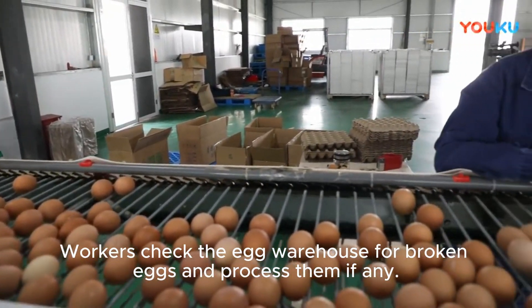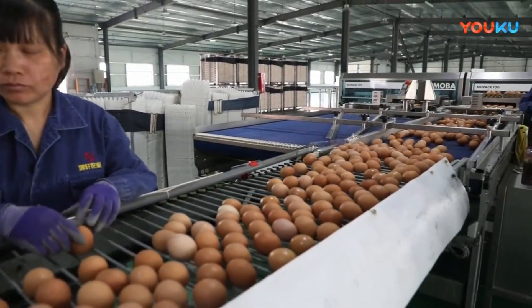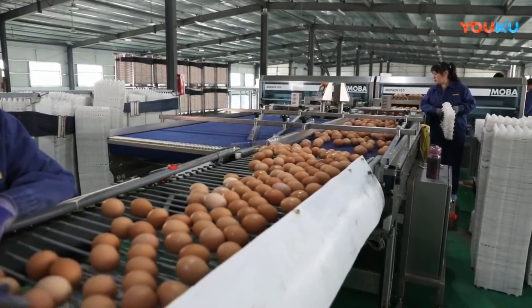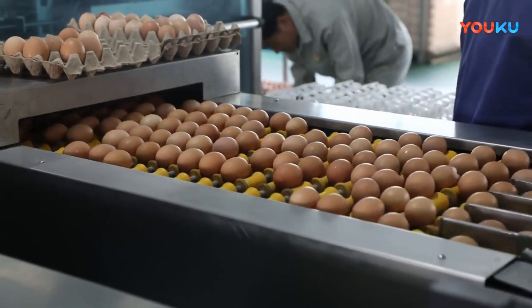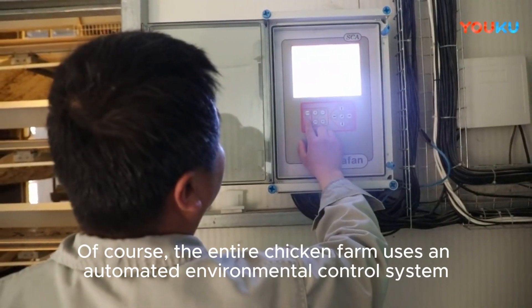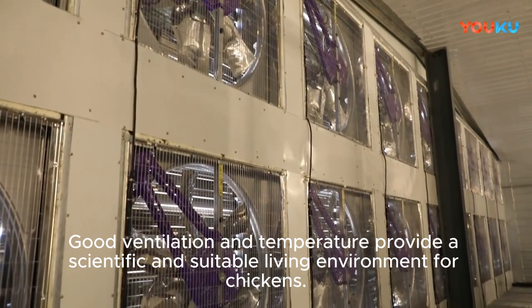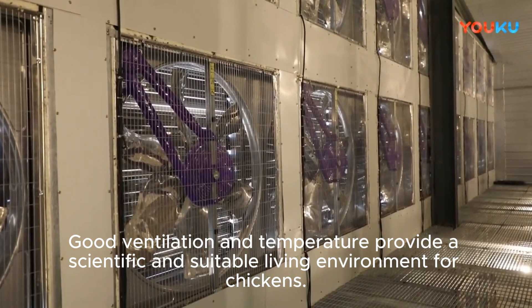Workers check the egg warehouse for broken eggs and process them if any. The entire chicken farm uses an automated environmental control system. Good ventilation and temperature provide a scientific and suitable living environment for the chickens.